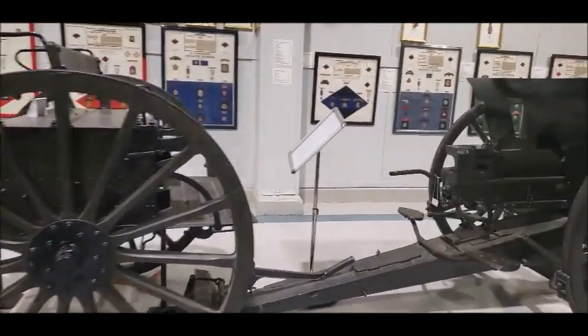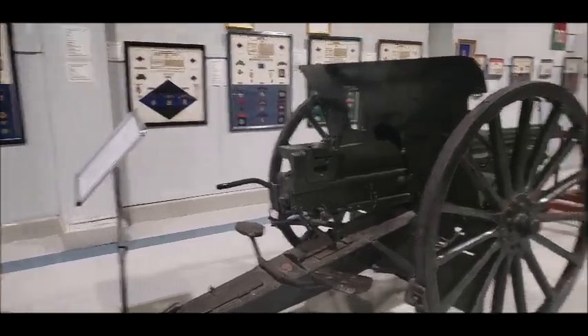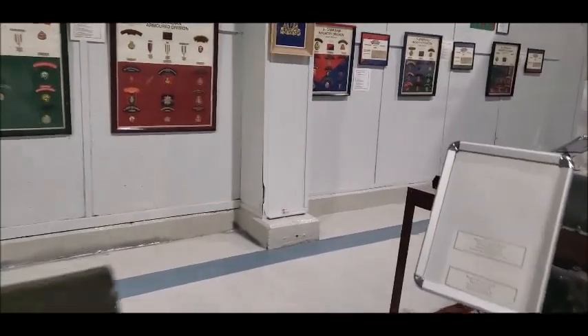Look, a gun carriage. All the patches of infantry divisions — armored and everything.